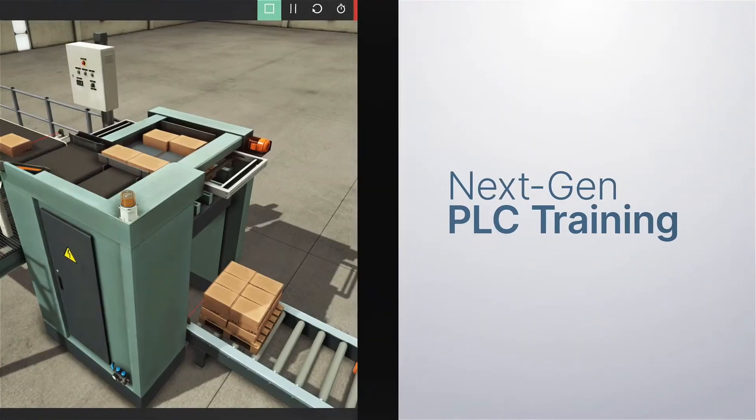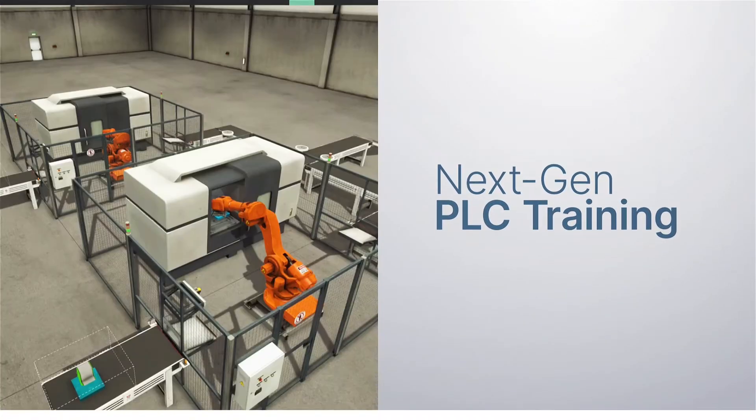With Factory IO, the whole classroom can gain access to industrial applications at the same time. Factory IO is the next-gen tool for PLC training.